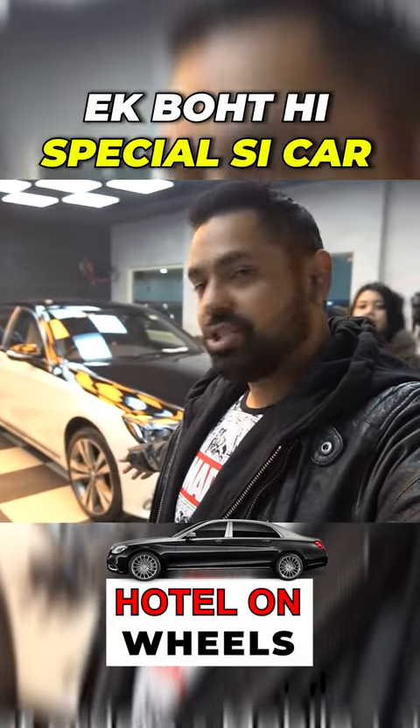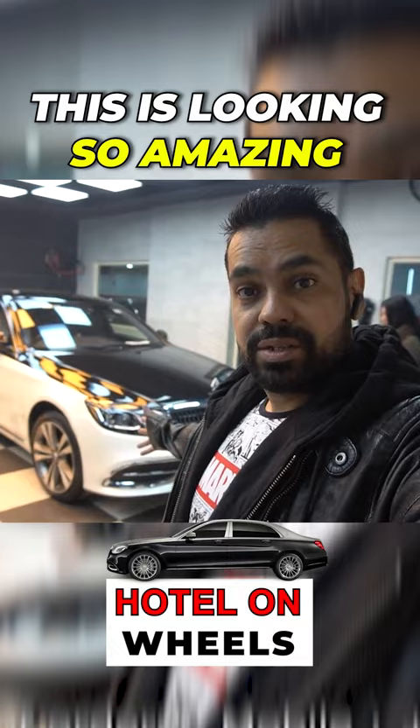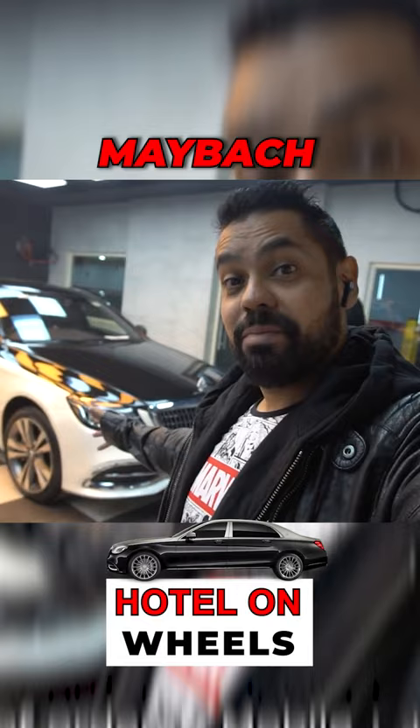Behind us is a very special car. Look at this beauty. This is looking so amazing, so beautiful. I enjoyed it. This is actually a Maybach.